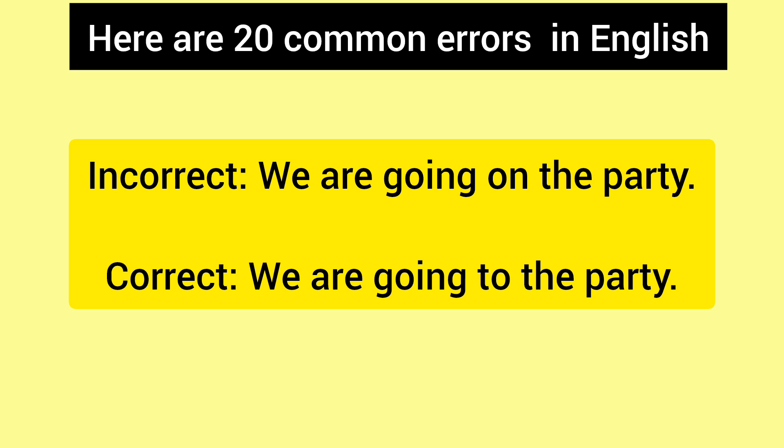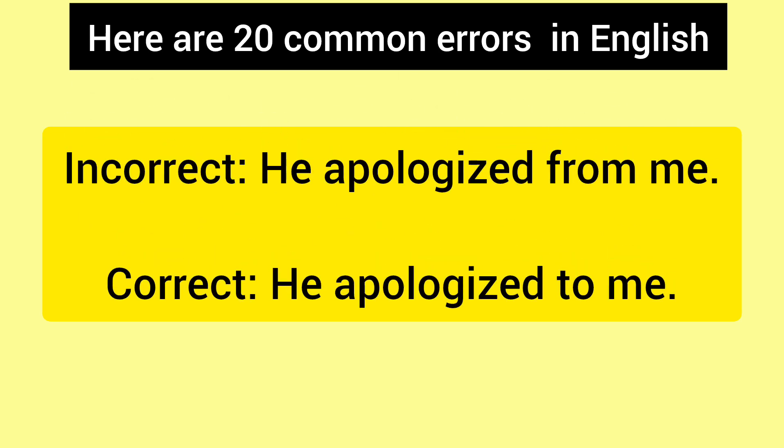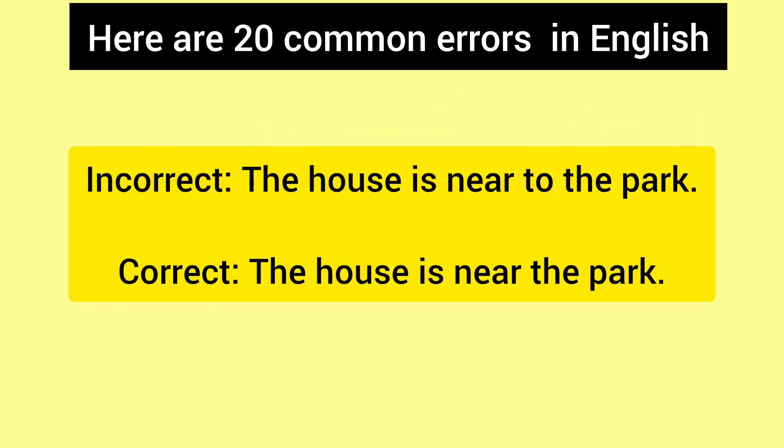Incorrect: We are going on the party. Correct: We are going to the party. Incorrect: He apologized for me. Correct: He apologized to me. Incorrect: The house is near to the park. Correct: The house is near the park.